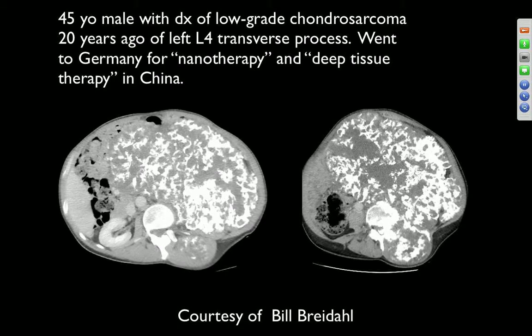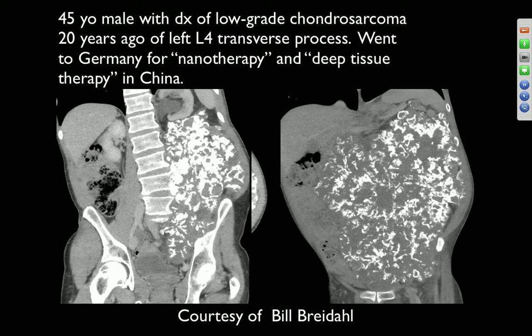45-year-old with a diagnosis of low-grade chondrosarcoma 20 years ago of the left L4 transverse process. He went to Germany for nanotherapy and to China for deep tissue therapy. Axial CT images of the chest and spine demonstrate a lot of calcification. This could be recurrent chondrosarcoma with calcification within it, and part could be post-therapy change. It's a pretty subtle but persistent lesion — probably a chondrosarcoma that was never properly treated.